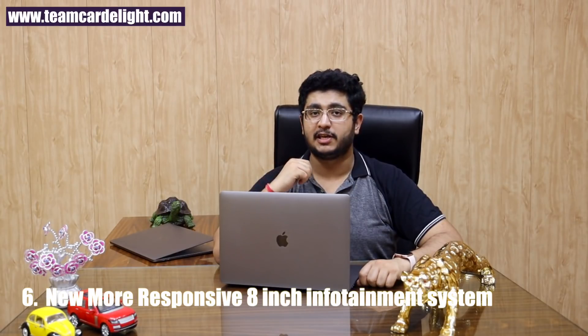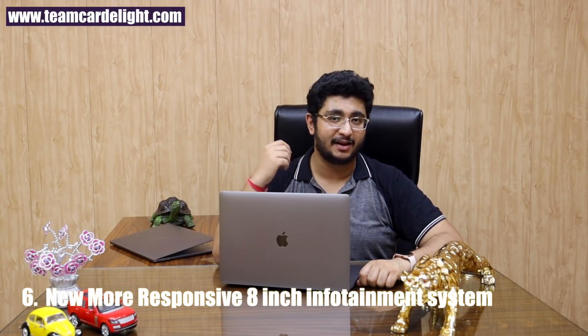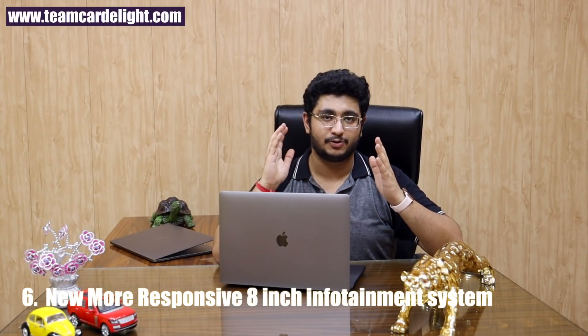The previous Honda City had a 7-inch DigiPad 2.0 infotainment system, and customer feedback was that while it was feature-rich, it was laggy and less responsive. The new generation Honda City now gets a bigger 8-inch infotainment system which is also much more responsive.